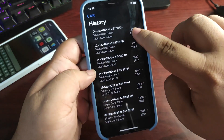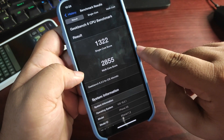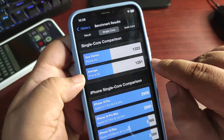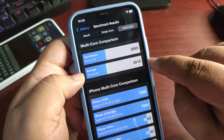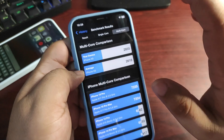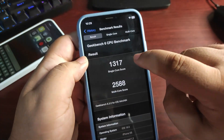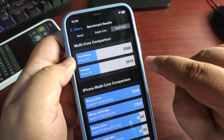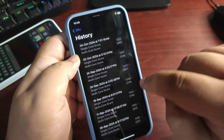Now let's look at Geekbench scores. On 18.0.1 I'm getting 1322 single-core and 2855 multi-core. The average for the iPhone 10 series single-core is 1281, so 18.0.1 is beating that. On multi-core the average was 2618, and again 18.0.1 beats that. Comparing to iOS 18.0, which scored 1317 single-core and 2588 multi-core, 18.0.1 scores are better.